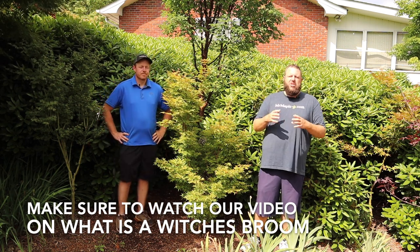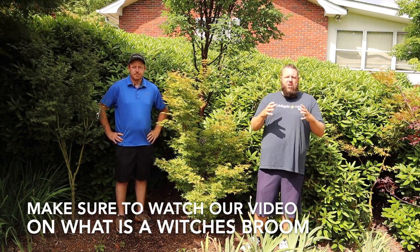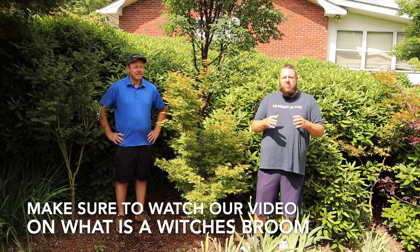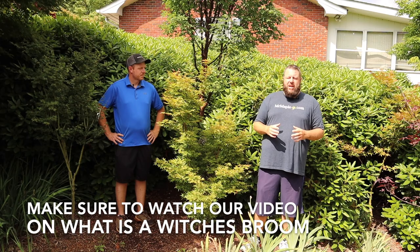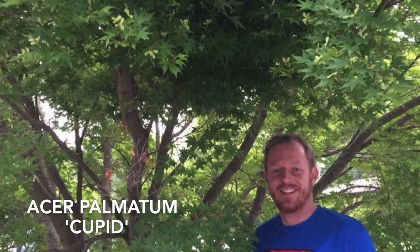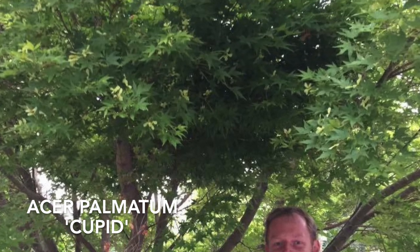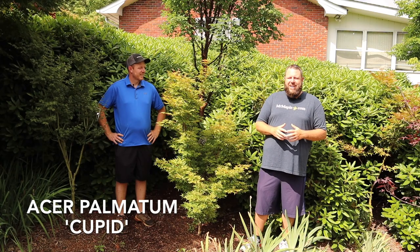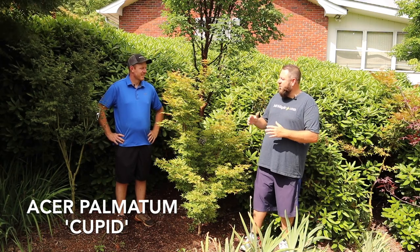The brief of it is they're a genetic mutation that has a small compact habit — they almost look like a squirrel's nest in a tree. We were going to dinner one day, driving through Tryon, and Tim said, 'Look at that broom in that Sangu Kaku.' So we pulled over and identified this broom in the tree. It was actually around Valentine's Day, and hence the name Acer palmatum 'Cupid'.